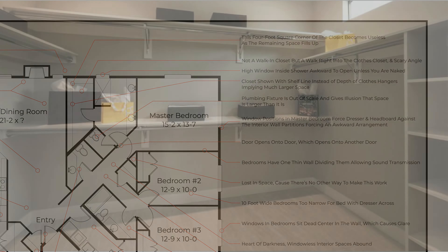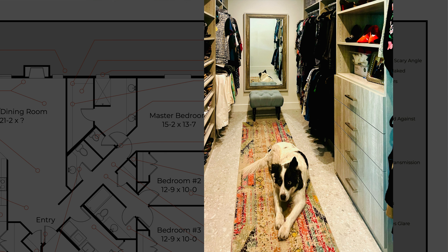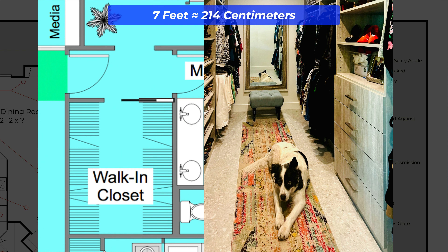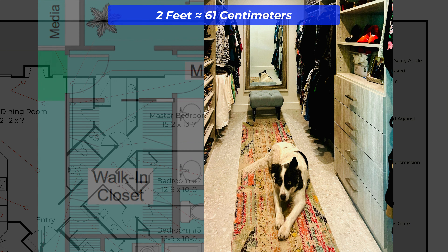Walk-in closets should feel luxurious, not like a maze, so avoid overlapping rods and corners. Instead, let the rod extend to the end wall without overlapping hanging space. A proper walk-in closet should be at least seven feet wide — that gives you a nice three-foot corridor down the middle, because clothing hangs at a depth of about two feet. Two feet on either side leaves you a three-foot path down the center, so you can easily see and reach everything.